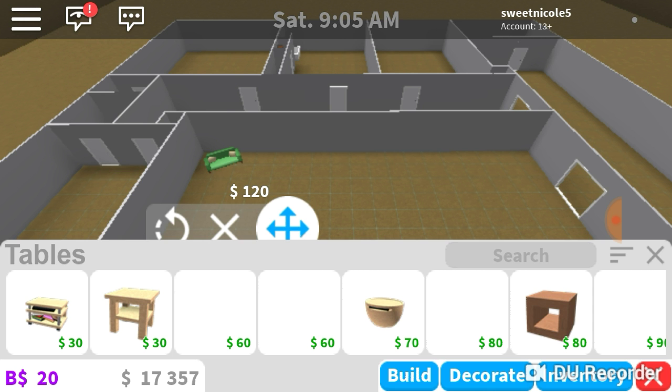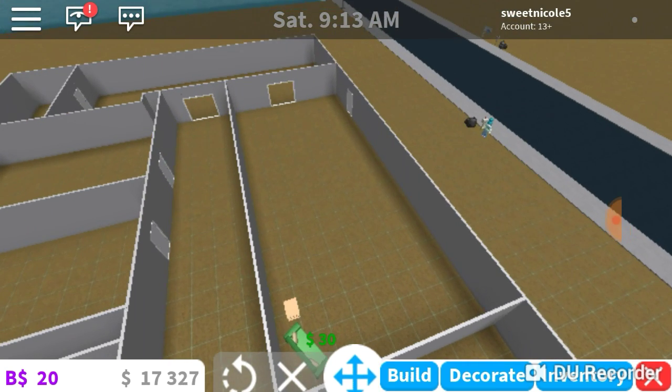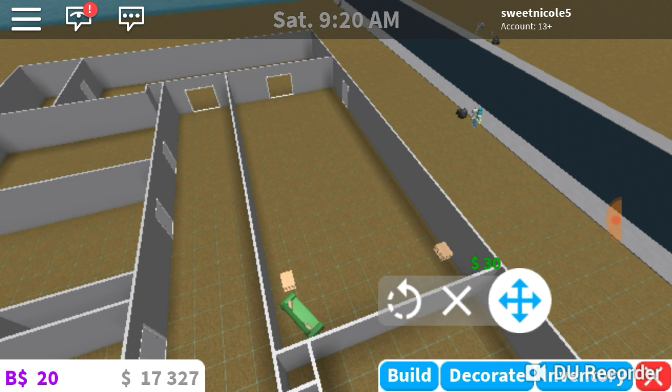There is a very mini table beside the couch, so I'm just going to put this small TV table. And then there's one over here, so I'm going to put one over here too.